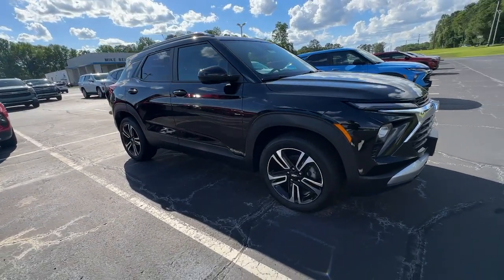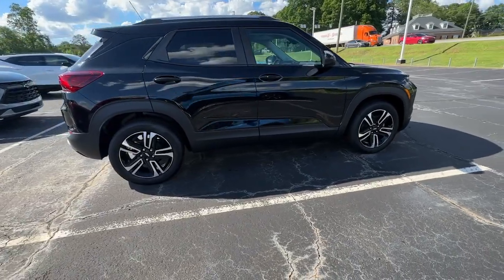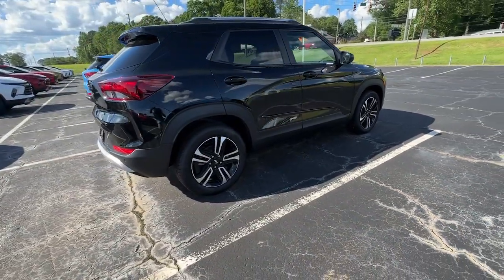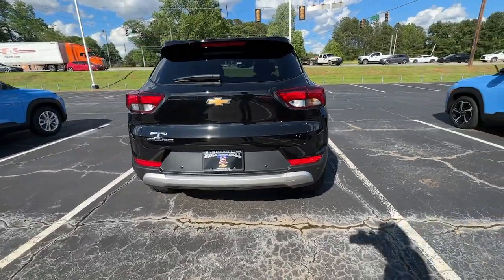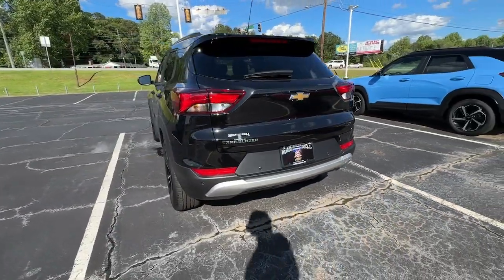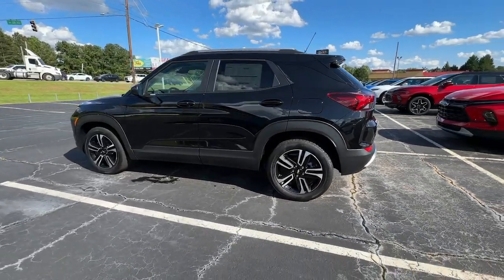You'll have love at first sight with the 2024 Chevrolet Trailblazer. Take a closer look at this versatile Chevrolet Trailblazer, the small SUV that's big on convenience, comfort, and modern style. Its striking good looks and can-do design inspire you at every turn.